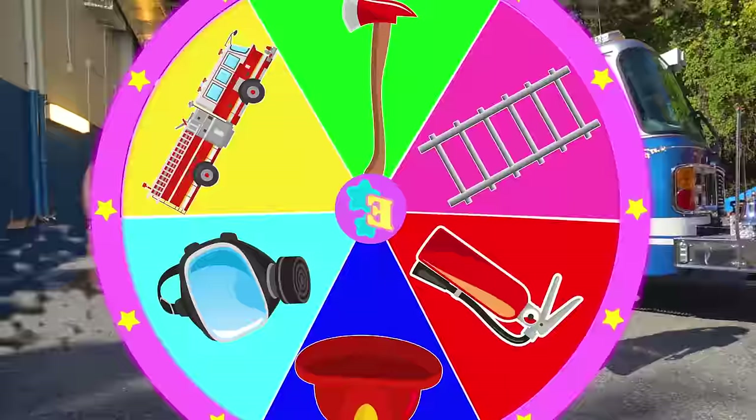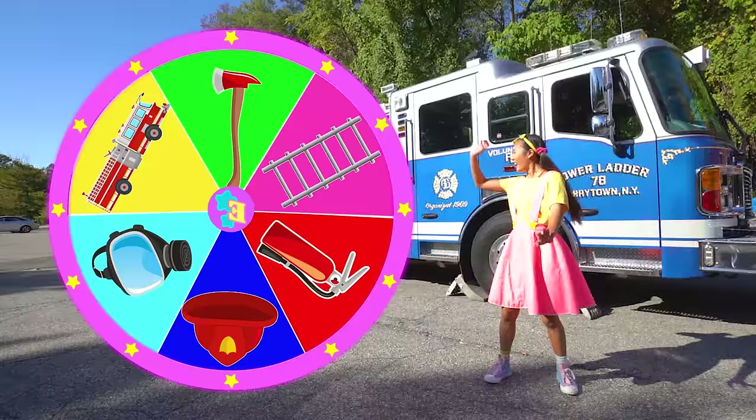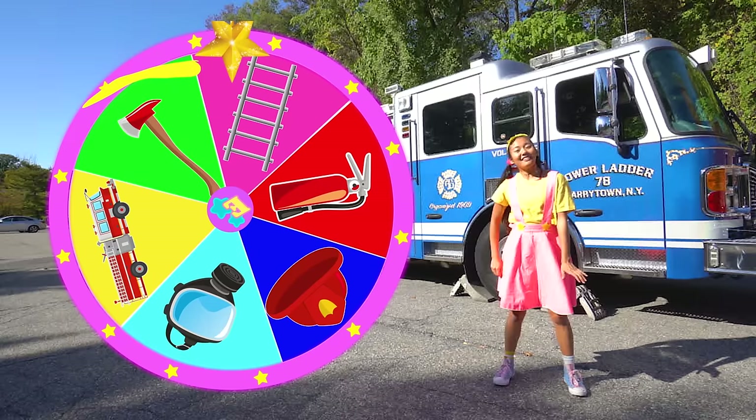Time for spin number two! Three, two, one, spin! It landed on the ladder!